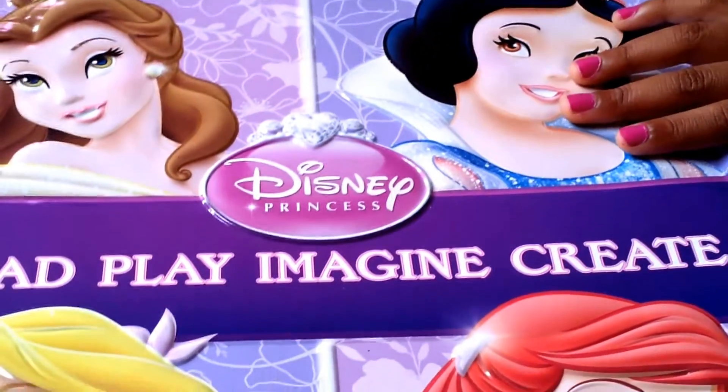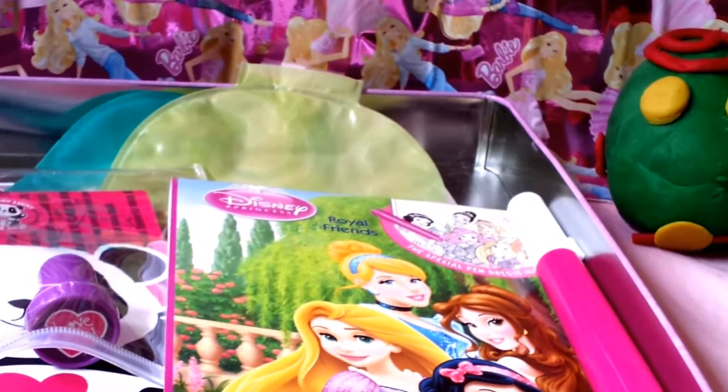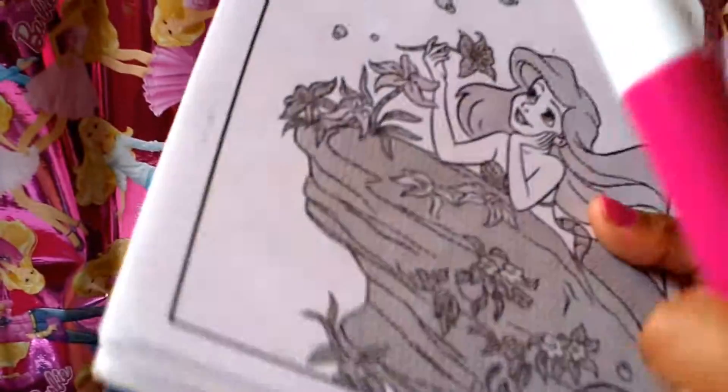Don't forget we got Snow White — my favorite Disney princess — Belle, Rapunzel with pastel, and also Ariel. Let's have a look at this coloring book. Let's see what other pages we got. This is a Disney princess book and it's a magical coloring book. Watch as I take this off — I'll color this here.